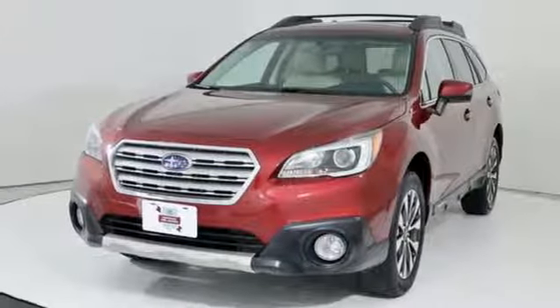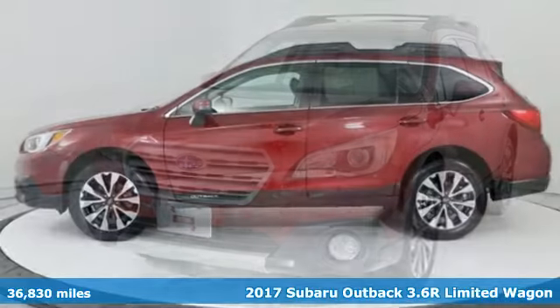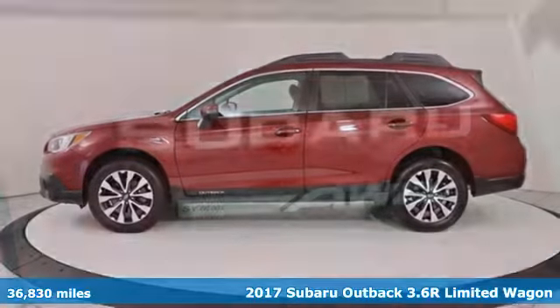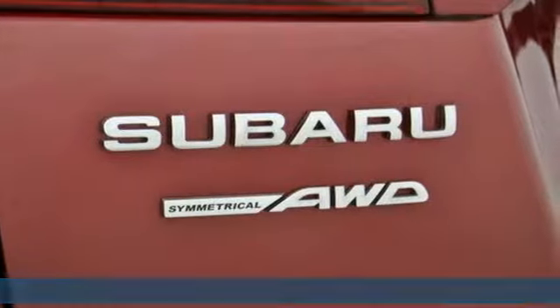Here's a 2017 Subaru Outback. Vehicles that are easy to love for a long time. Subaru. It comes with great features you'll love.